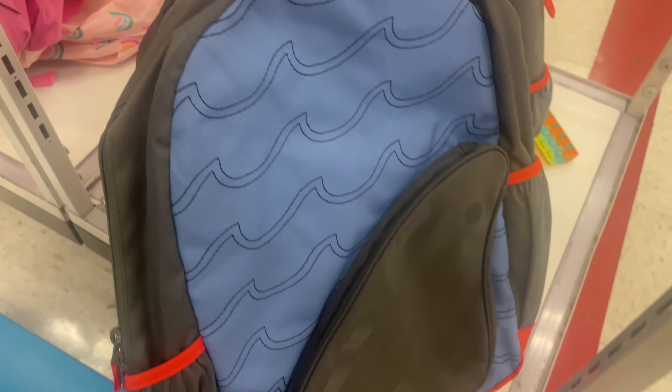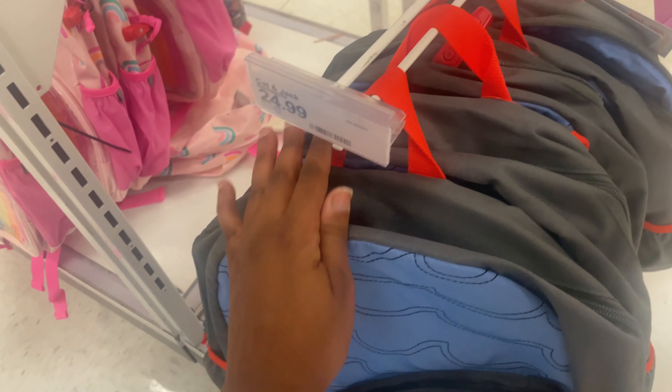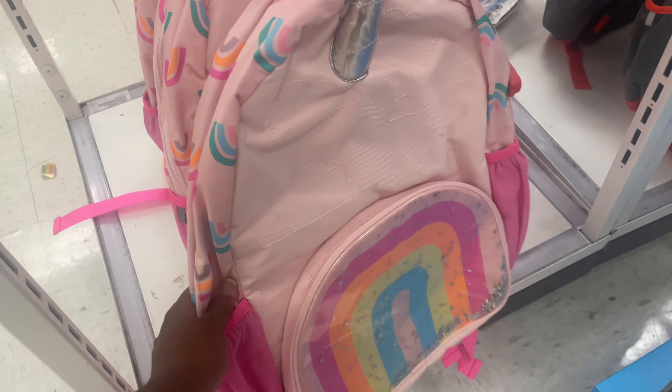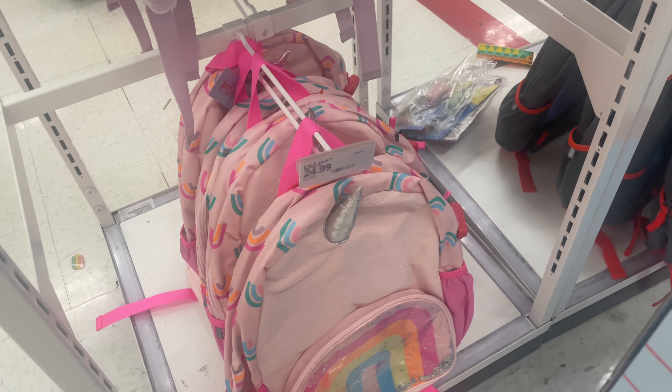Over here there's a little plain blue one, really cute — $24.99. They also have this unicorn rainbow backpack from Cat and Jack, also $24.99, and they do have the matching lunch bag to go with it.